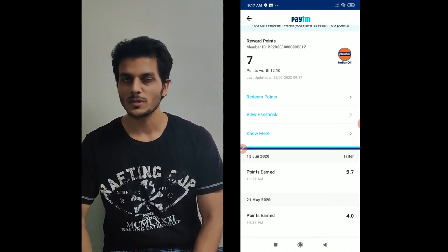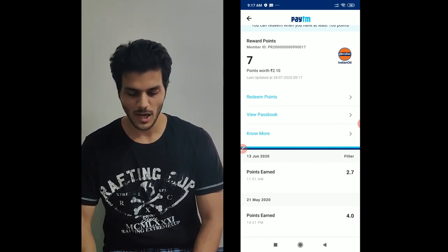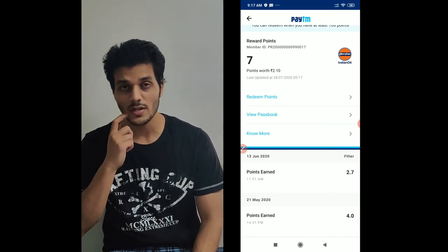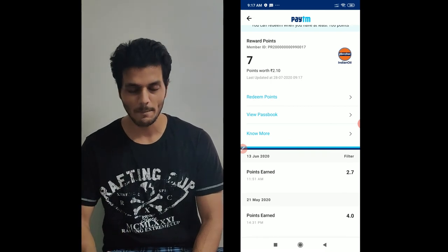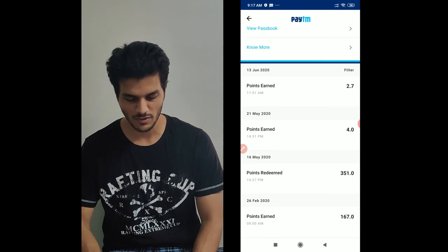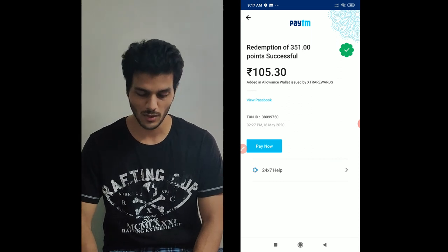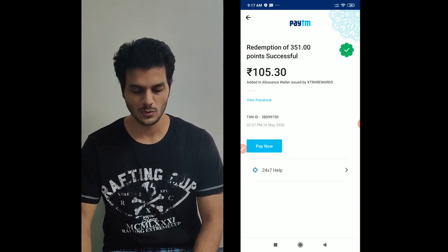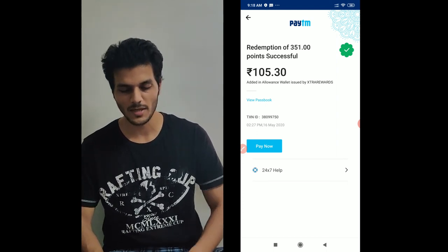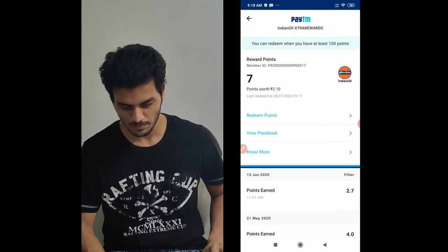I told you how to add money and how to take advantage of offers. You can also register for Indian Oil IOC rewards. When you go to a petrol pump, you can pay from your Paytm wallet. You will get a lot of points. As you can see, I collected maximum points — the amount was 105.30 rupees, which is equivalent to 351 points. You can see how many benefits are available here.